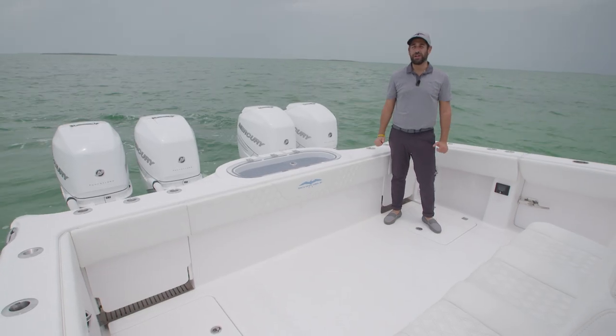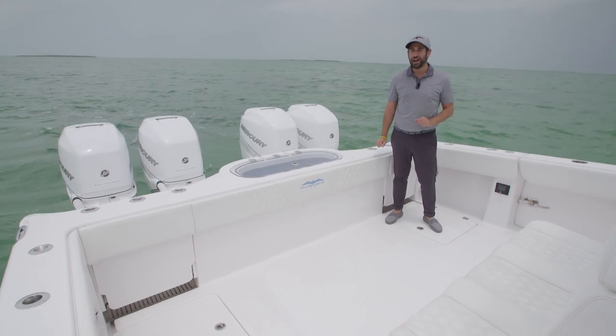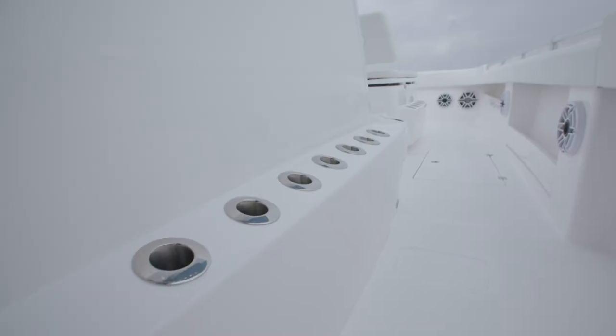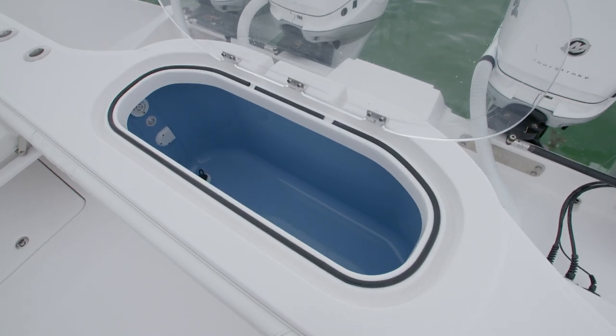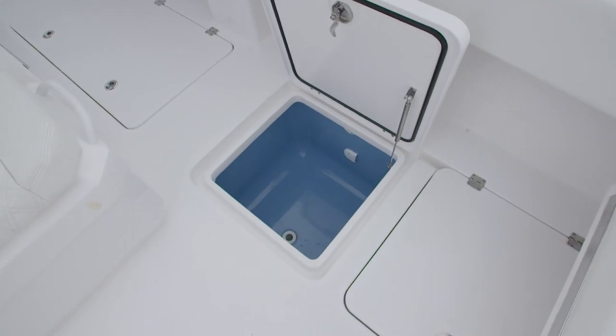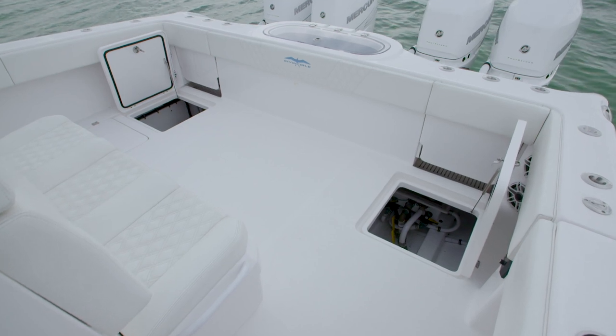Another benefit of a 12-foot beam is having an enormous cockpit, which makes it really comfortable if you're all spread out fishing for bluefish. This boat is equipped with 54 rod holders, and there are also two live wells on board — a 65-gallon well here in the transom and an additional 70-gallon well in the floor, both fed by two two-pump bait chests.